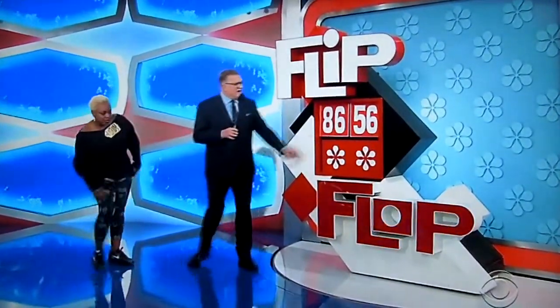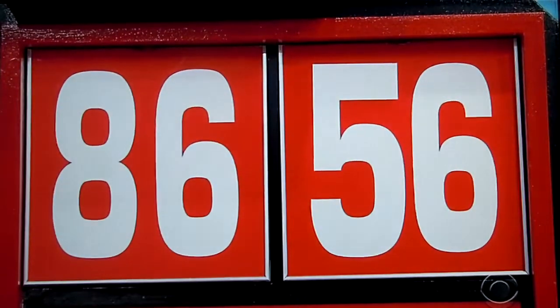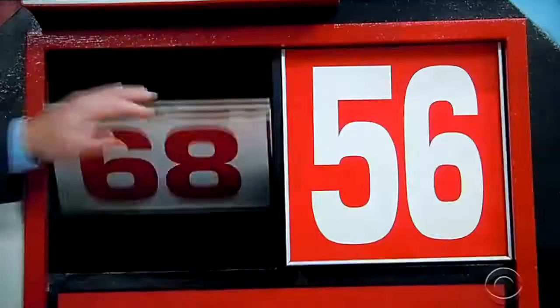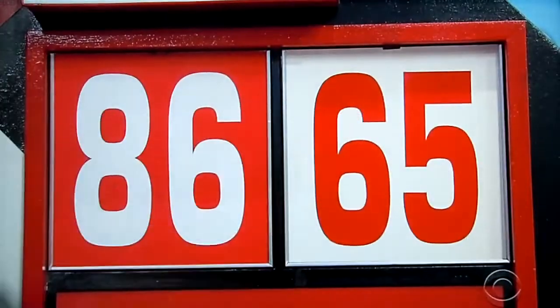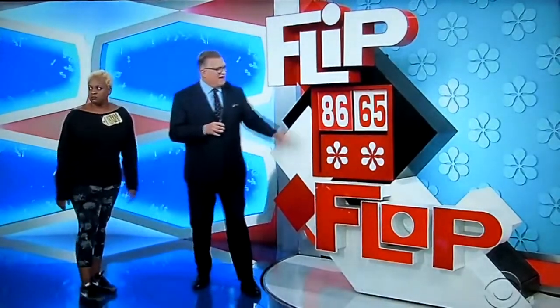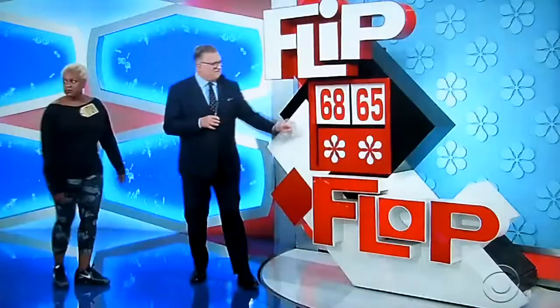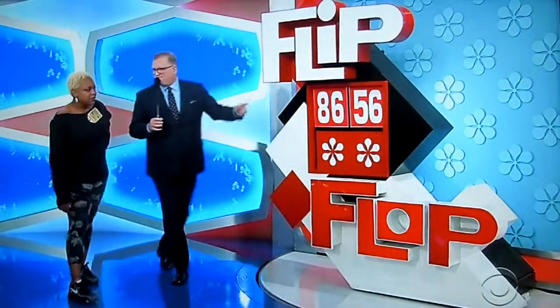The game is called Flip Flop. We have a price here of $8,656, which is wrong. Here's how you make it the right price: you're going to flip the first two numbers to make it $6,856, or flop the last two numbers to make it $8,665, or flip and flop to make it $6,865. Flip, flop, or flip flop.